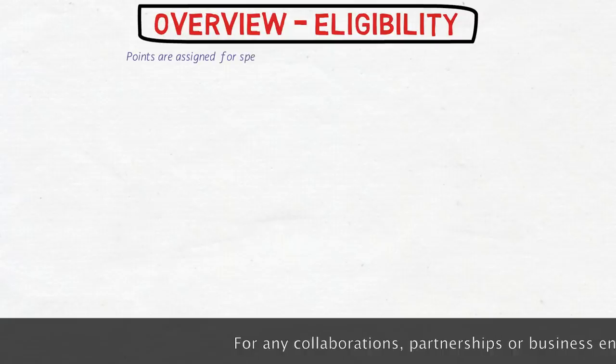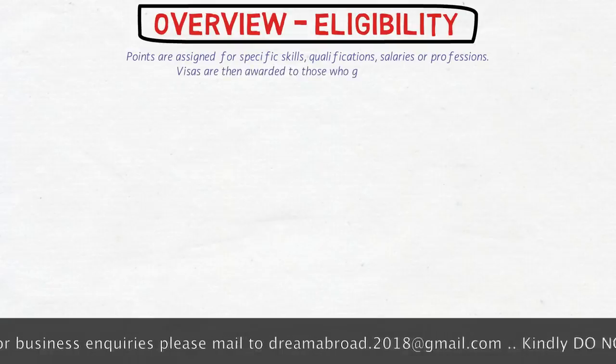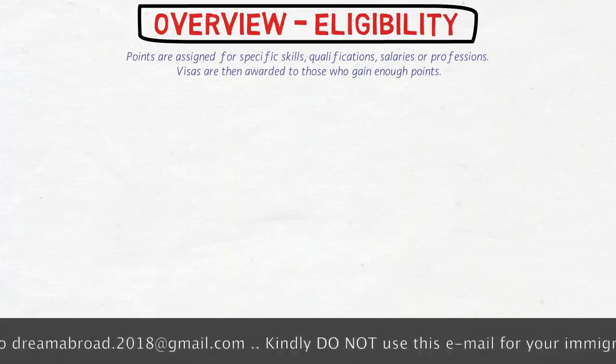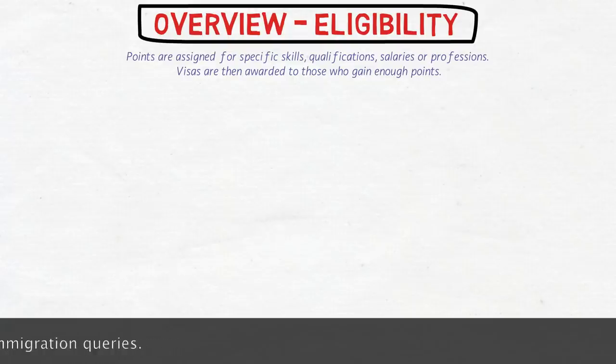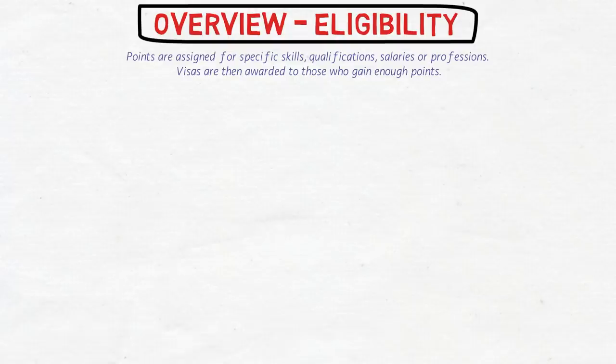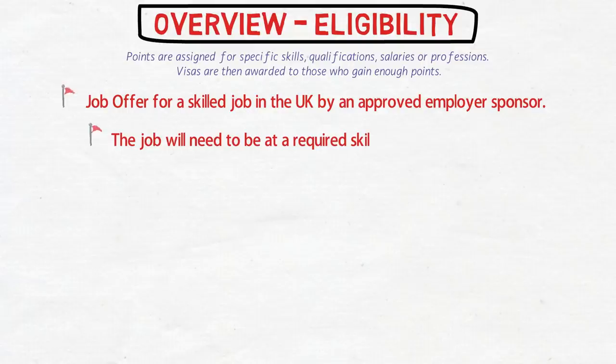The new rules aim to attract the brightest and the best from around the world, assigning points for specific skills, qualifications, salary, or professions. Visas will only be awarded to those who gain enough points, whether from the EU or not — inspired by Australia and Canada's immigration system. The key eligibility criteria include a job offer for a skilled job in the UK by an approved employer sponsor, which is mandatory. The job must be at a required skill level of RQF level 3 or above.